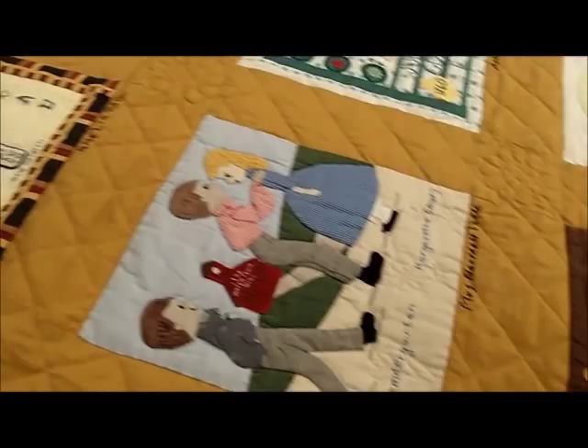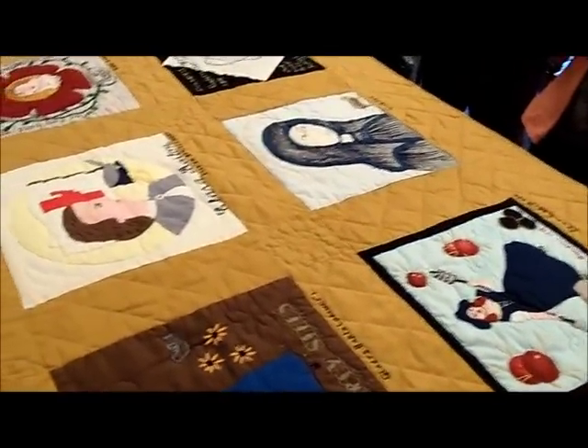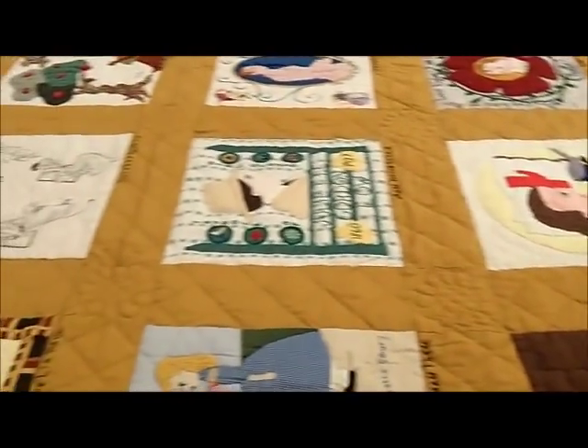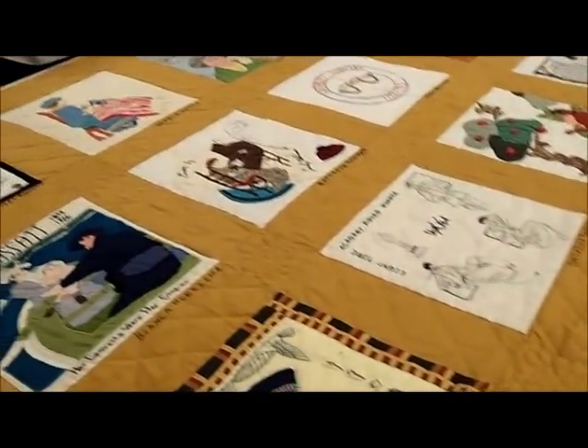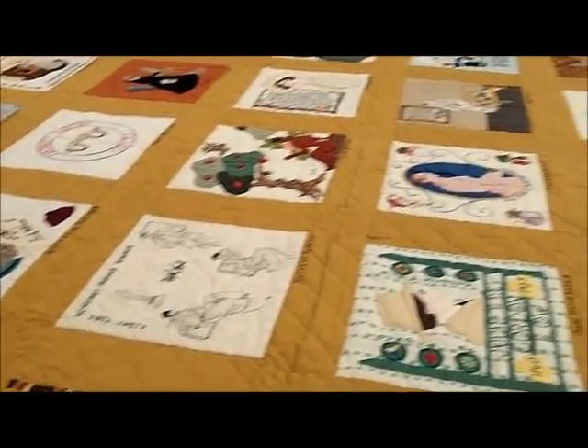In addition to about 150 quilts that came from the Mountain Mist Company — some of which are historic examples that they made patterns of, some are contest quilts like this — they span primarily from 1930 to the 1980s or so.